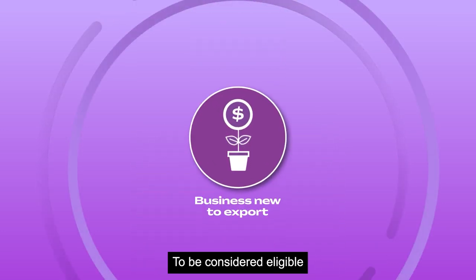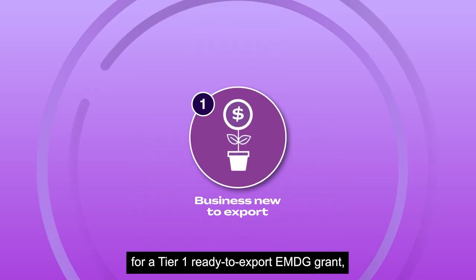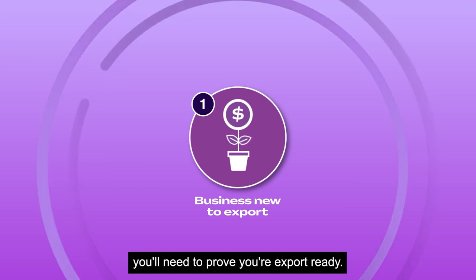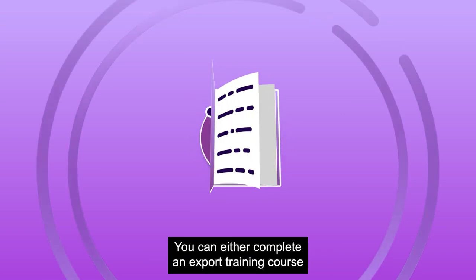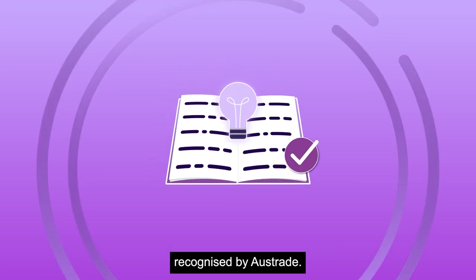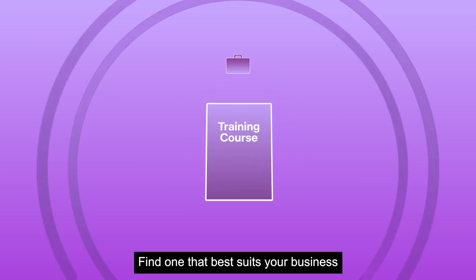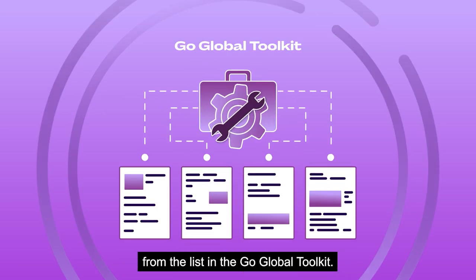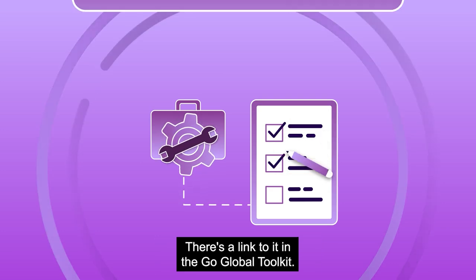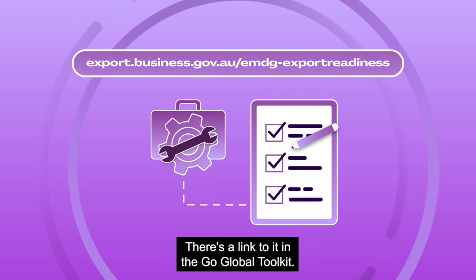To be considered eligible for a Tier 1 Ready to Export EMDG Grant, you'll need to prove you're export ready. You can choose how you do this. You can either complete an export training course recognised by Austrade — find one that best suits your business from the list in the Go Global Toolkit — or you can do Austrade's free online export readiness test. There's a link to it in the Go Global Toolkit.